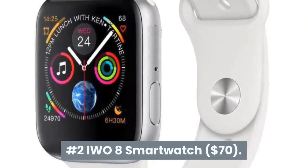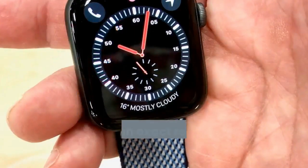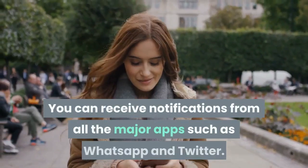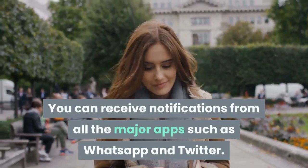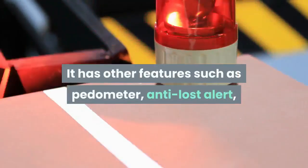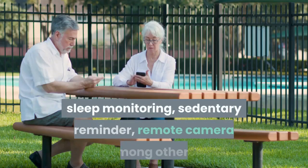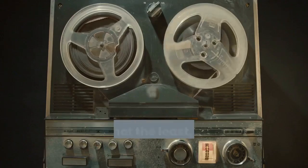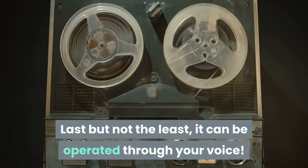Number 2: EWO8 Smartwatch. This is an exact replica of the Apple Watch 4. You can receive notifications from all the major apps such as WhatsApp and Twitter. It has other features such as Pedometer, Anti-lost Alert, Sleep Monitoring, Sedentary Reminder, Remote Camera among others. Last but not the least, it can be operated through your voice.